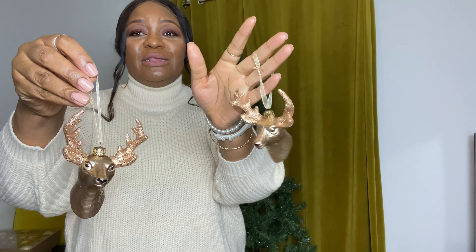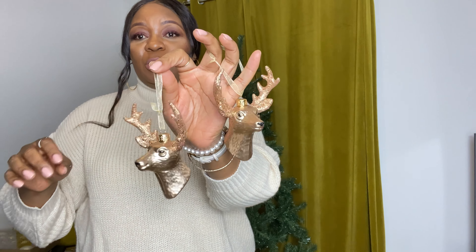I also got these stars from M&S — they were three pounds each and I got two. I absolutely love them. Then there are these — I've forgotten what they're called — but they're like champagne, silver and gold and I absolutely love them. These are my highlight for the tree. I'm not sure where I'm going to place them but I think they're really going to make the tree look beautiful. And there's a topper which I'll show you at the end of the video.